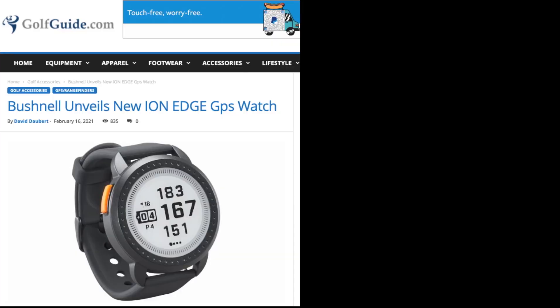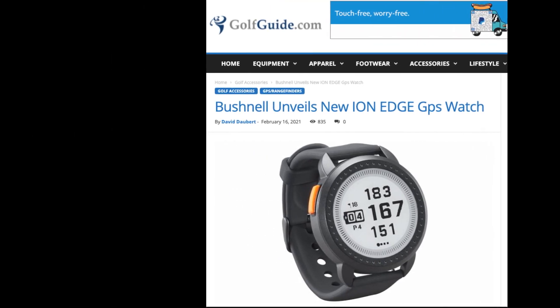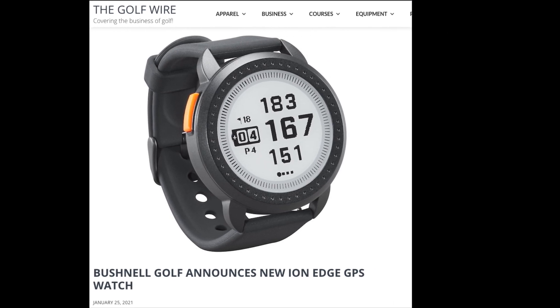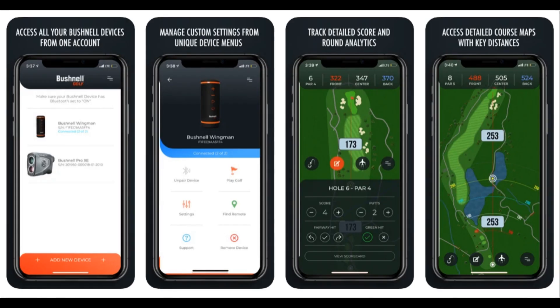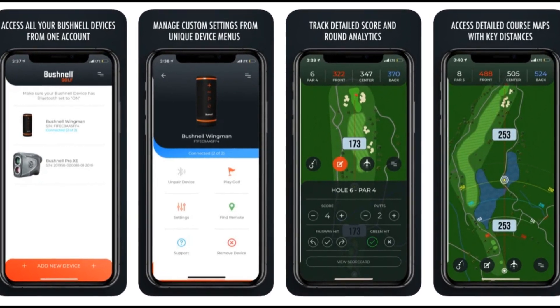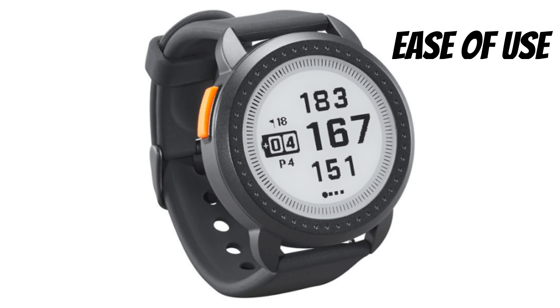Next on our list is the Bushnell Ion Edge. Still in pre-release, the Ion Edge features a new design with a touchscreen display and the Bushnell Golf app for automatic updates to more than 38,000 pre-loaded courses worldwide. Based on early usability ratings, it is considered one of the industry's easiest to use golf GPS watches, with instant yardage measurements.